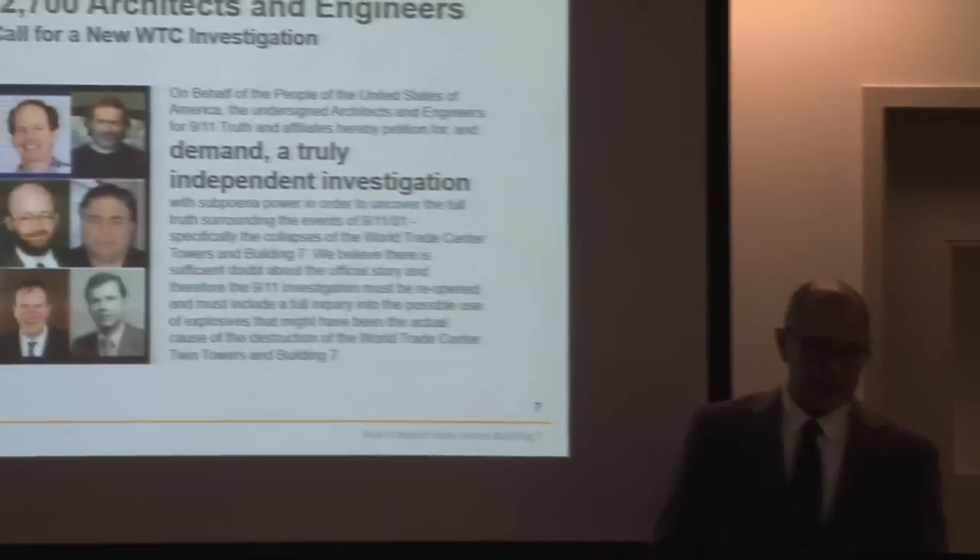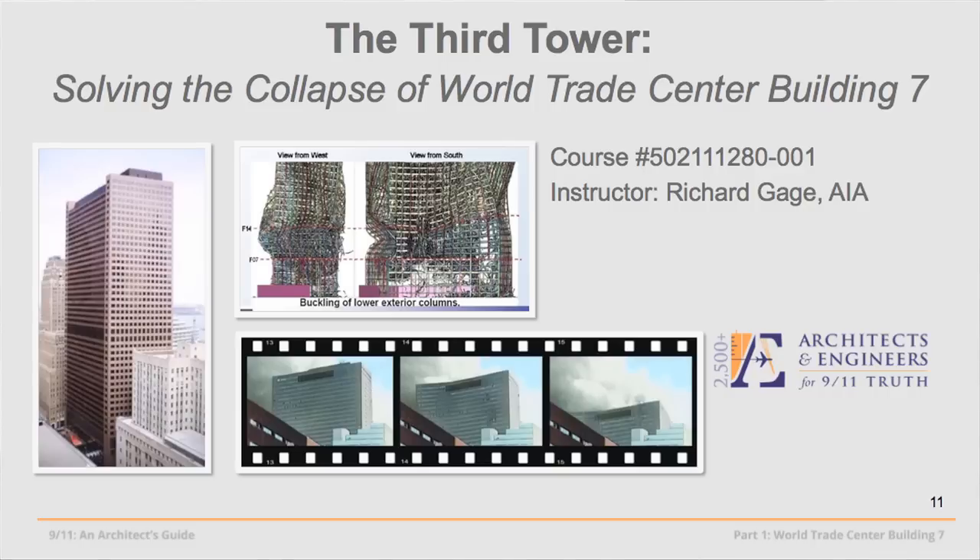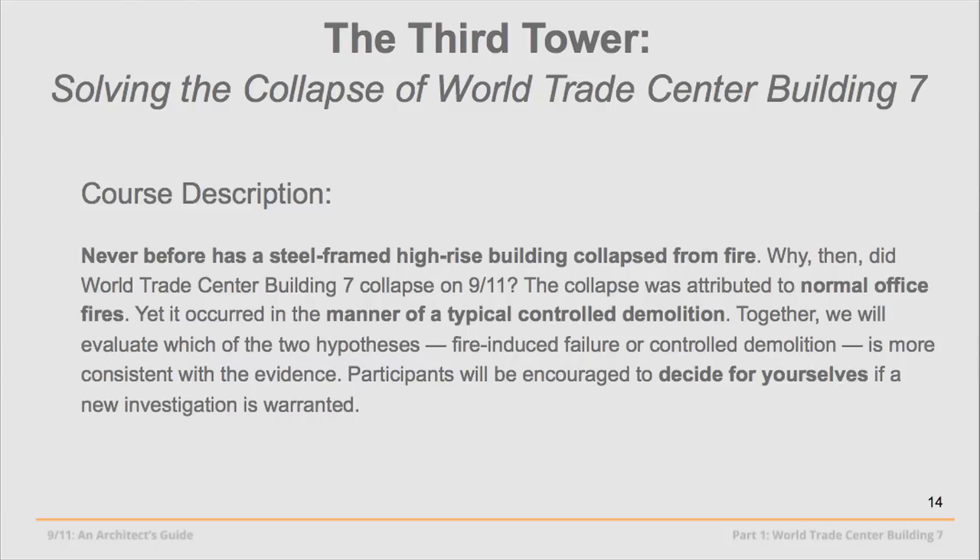More than 20,000 others have signed our petition, and I'm hoping you'll do that today. You will receive one learning unit for your participation in this course. Those of you who are architects, engineers, or AIA members, please sign up on the clipboard. We'll report your learning units directly to the American Institute of Architects. You can also bring this course to your firm or chapter. That's an HSW — Health, Safety, and Welfare — Learning Unit.